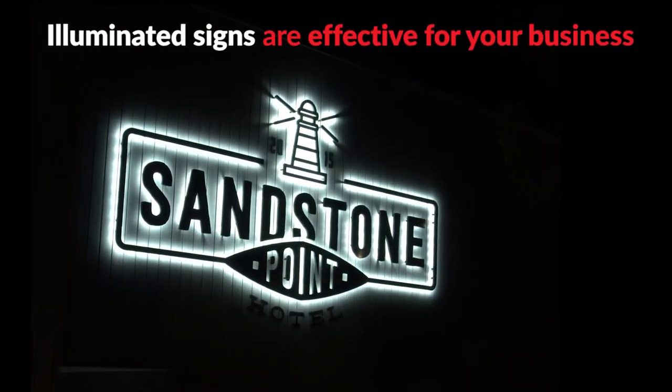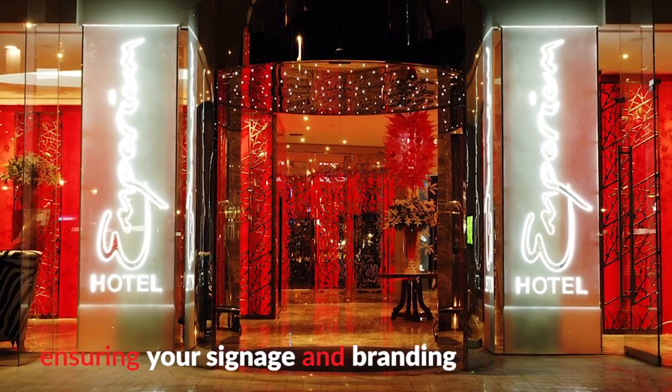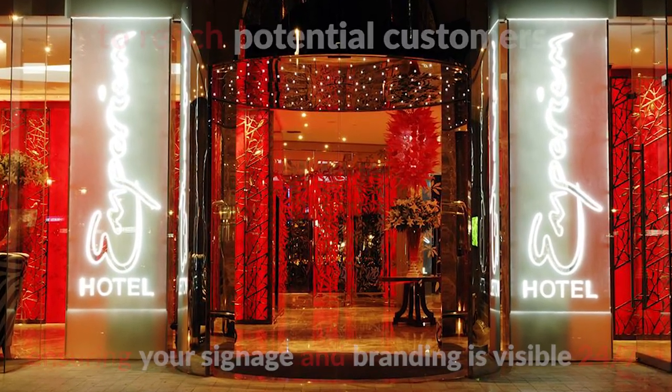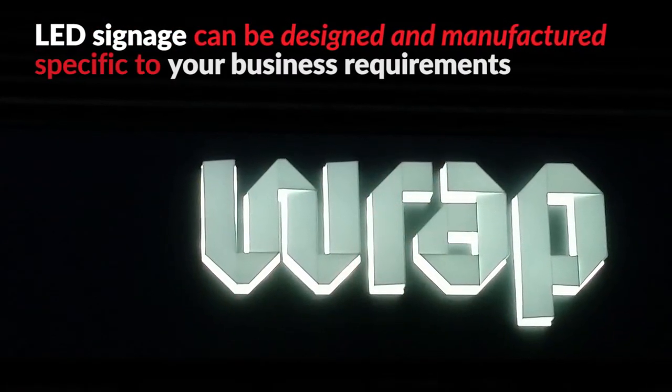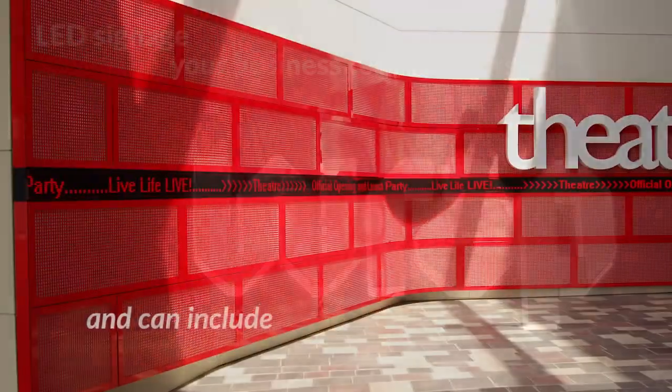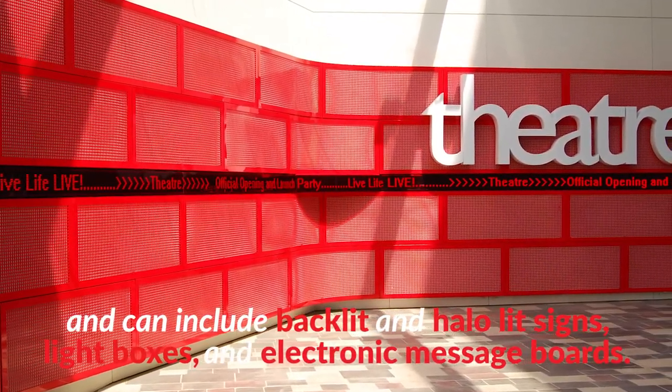Illuminated signs are effective for your business throughout the day and night, ensuring your signage and branding is visible 24-7 to reach potential customers. LED signage can be designed and manufactured specific to your business requirements and can include backlit and halo lit signs, light boxes and electronic message boards.